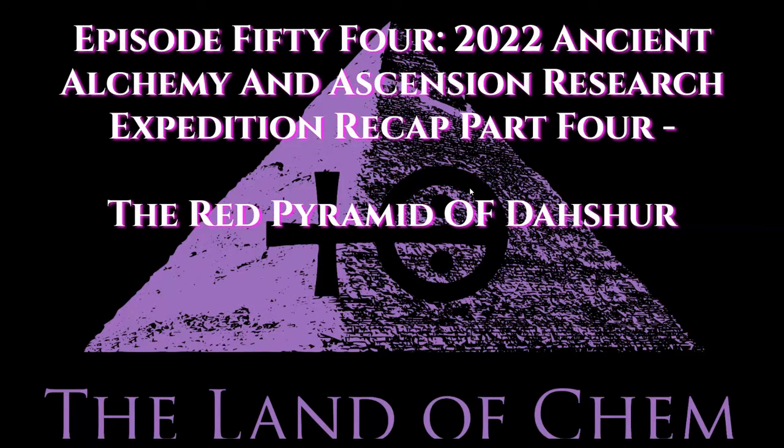Welcome back to the Land of Chem. I am your host and author, Jeffrey Drum. Thank you all so much for joining me again. This is episode 54, the Land of Chem 2022 Ancient Alchemy and Ascension Research Expedition Recap Part 4, covering the Red Pyramid of Dashur.